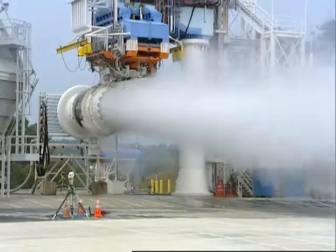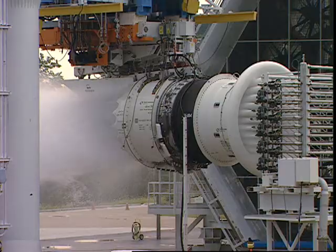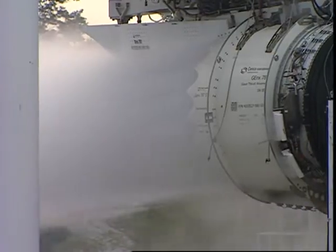Check it out — this water ingestion test blasts three tons of water per minute straight down the gullet of this brand-new GNX engine running at high thrust. It swallows every drop without even a hiccup.